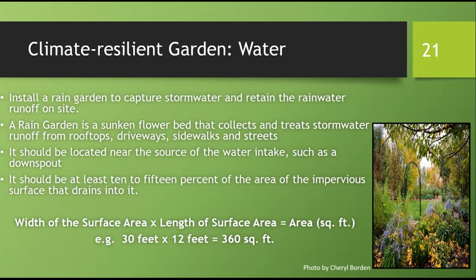A rain garden can be a lovely addition to your landscape and retain rainwater runoff right on your site. It has the double benefit of increasing natural water retained in your garden and cleansing runoff so polluted water does not get into our waterways. A rain garden is basically a sunken flower bed that collects and treats rainwater right on your garden site. Consider siting it near the source of water intake — a downspout you've disconnected, or a driveway or street with sheet flow directed to the rain garden.